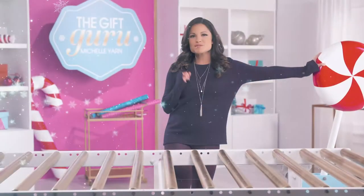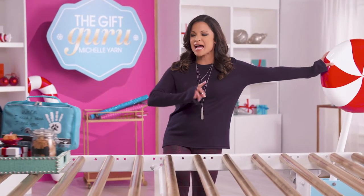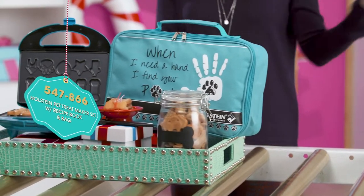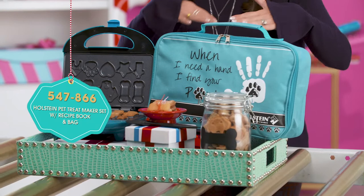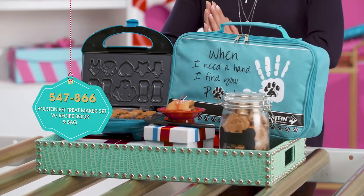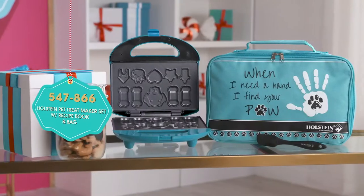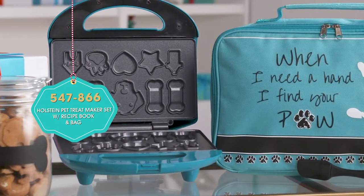Now we cannot forget the gifts for your little furry friends — I love this so much, you're gonna love it too. It's from Holstein, it's the Pet Treat Maker Set. This is a quick and easy way to keep all of my little fur babies happy and healthy. You can use the recipes provided and in 10 minutes you can bake fresh treats.